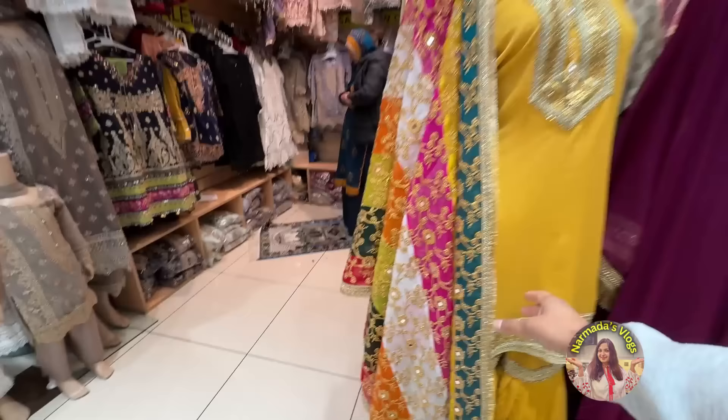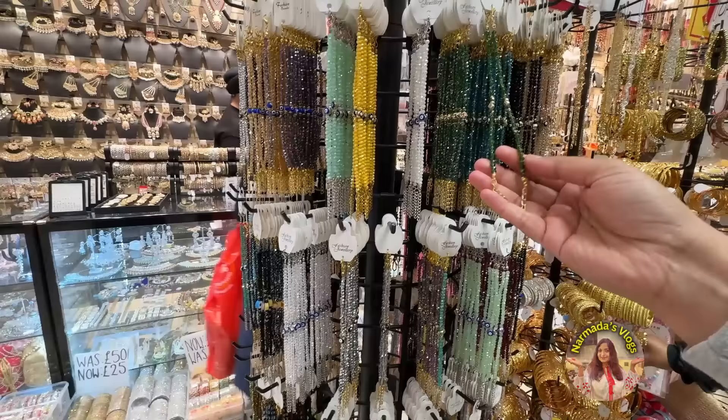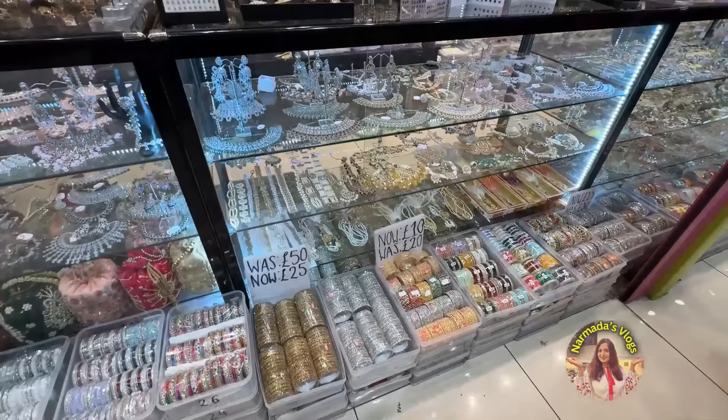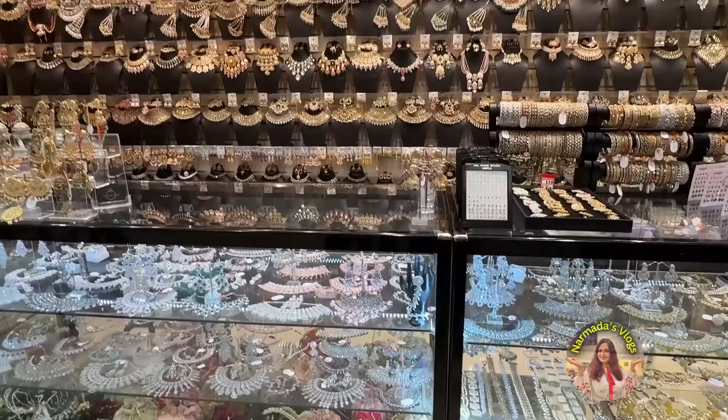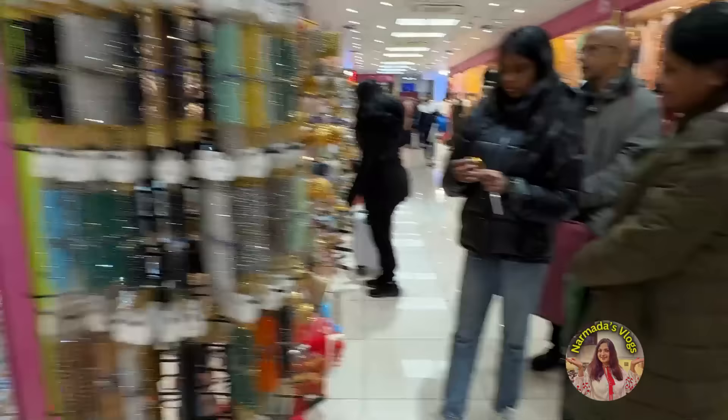This yellow dupatta is really nice. I'm going to see if I can buy it separately. If you buy this, you can wear it with any dark colour. Loads of jewellery — this is £1.50 each, shiny crystal bracelets. Lovely! Lots and lots of bangles, all different colours, every imaginable colour and hue. Lovely necklaces — stone necklaces, gold-type necklaces. I saw there are many gold shops as well, real gold shops.